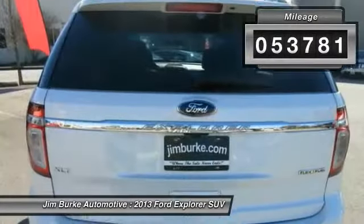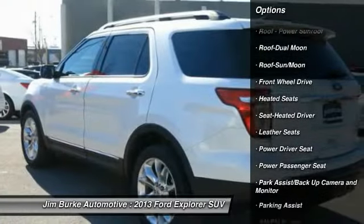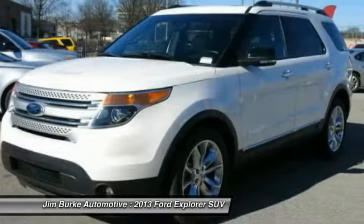Here are some of this vehicle's great options: heated seats, third row seat, traction control, quad seating, anti-lock braking system, power passenger seat, navigation system, moonroof, power steering, air conditioning front.